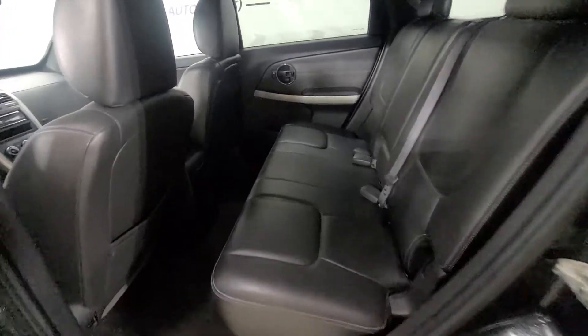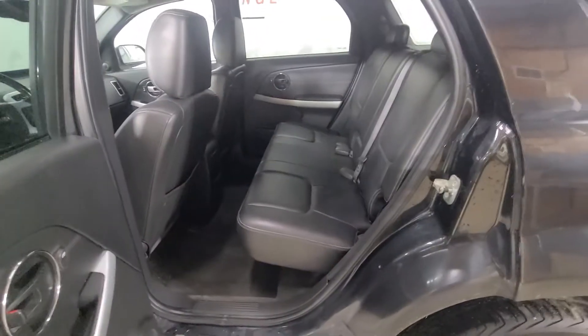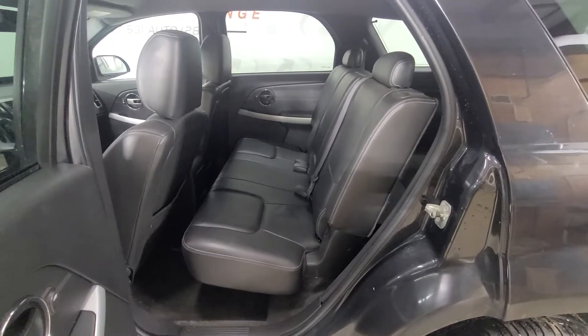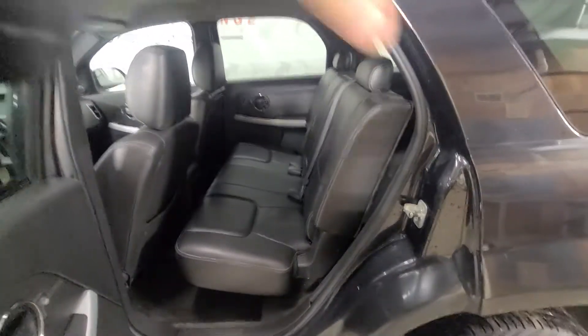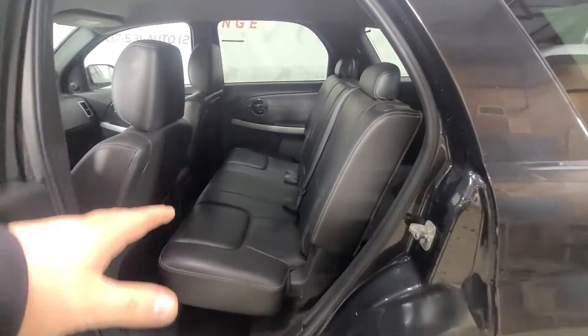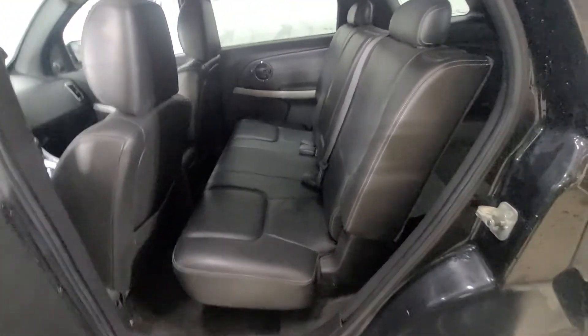Lots of room in the back seat. This seat will slide forward and back. So that's where it's at right now, and once you get it slid forward you create a lot of extra cargo space. Normally you won't have it slid all the way forward like that, but it is an option if you do need the extra cargo space.